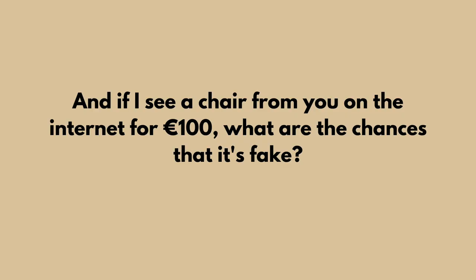If you want to be sure that you get the real thing, buy it from a decent shop that has authorization and can show they are buying directly from Carl Hansen. And if you see a chair from us on the internet for 100 euros — that is 100% fake. That is how it is.